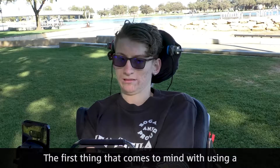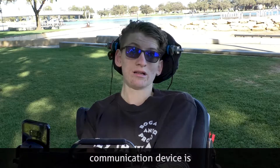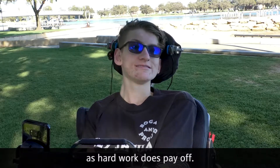The first thing that comes to mind with using a communication device is having the fire to keep learning the communication system, as hard work does pay off.